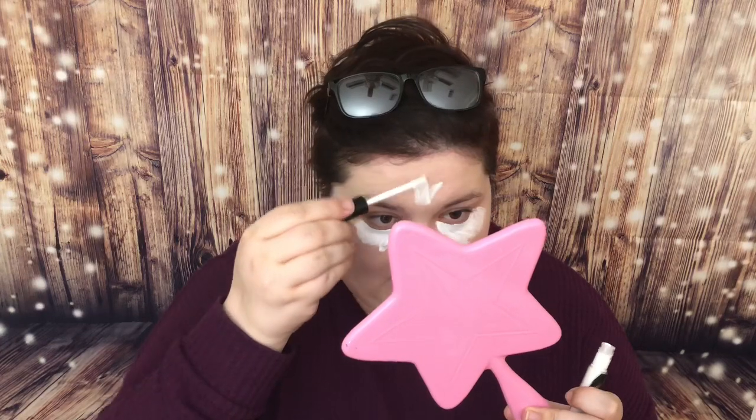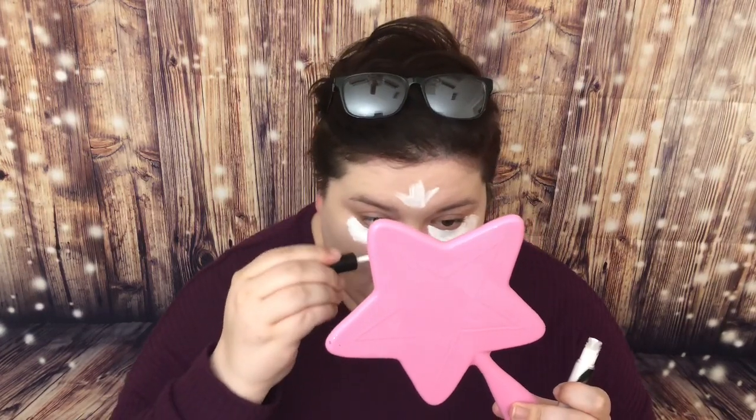My son is hugging me — hi baby! So this is white but I've heard people that liked it, so we're going to try it. I might just be highlight central.